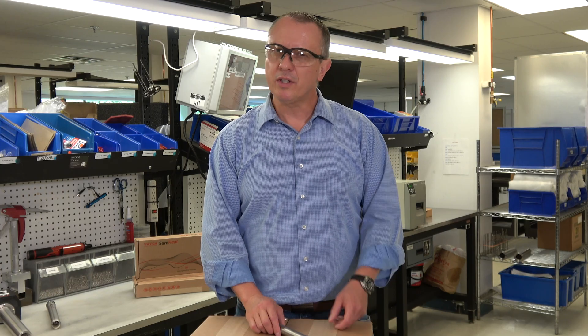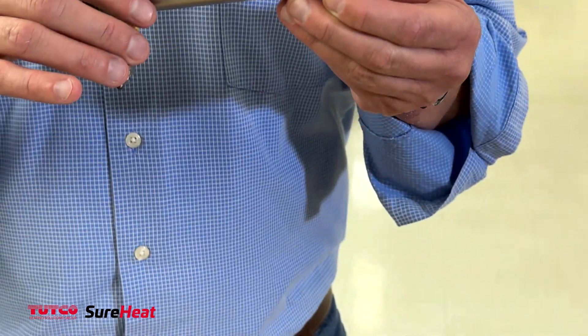Hi, my name is AJ Nidek. I'm the National Sales Manager here at Tutko Shurey. Today we're going to talk a little bit about our threaded inline family of heaters.